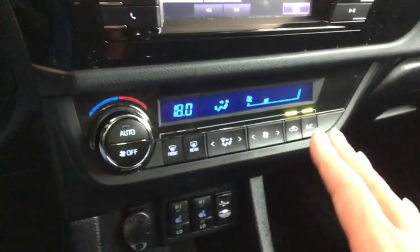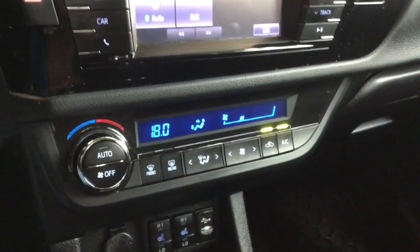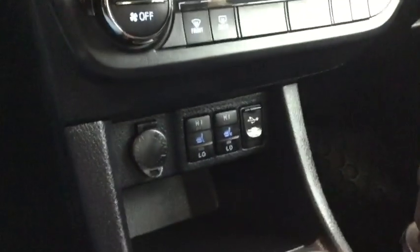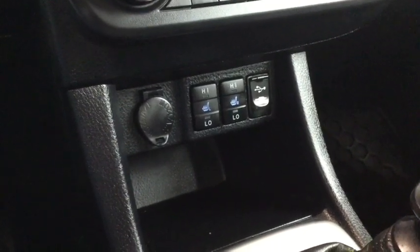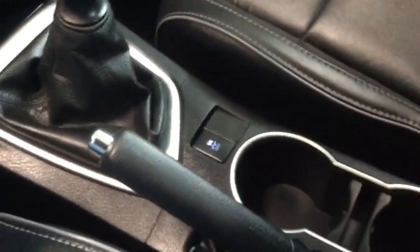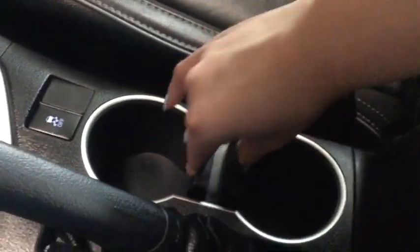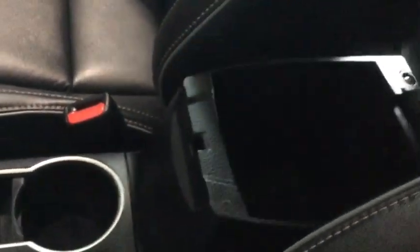Below the display you can see your digital climate control display, equipped with electronic automatic climate control and air conditioning for those hot summer days. Below that you have your 12 volt DC charger, USB auxiliary input, and heated seats for both your driver and passenger side. You have plenty of media storage plus leather trim on your shift knob, traction control, leather trim on your parking brake, and removable cup holder pieces for easy cleaning.